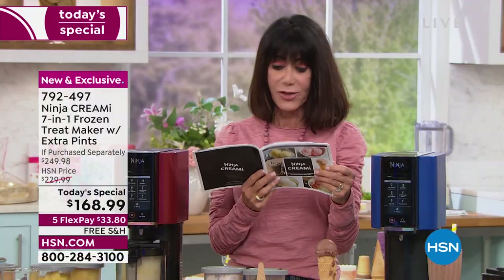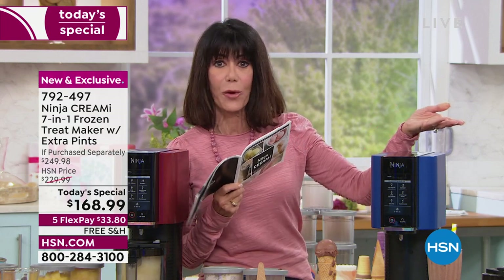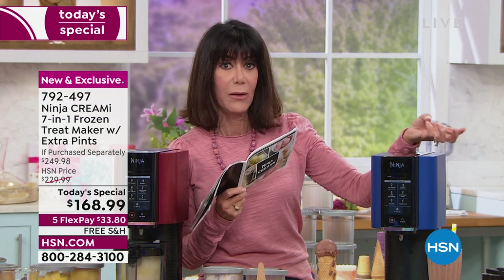The recipes are so easy — really simple to make even from scratch. That delicious lemon sorbet was basically lemon, water, and sugar. That's it. And it's so good.